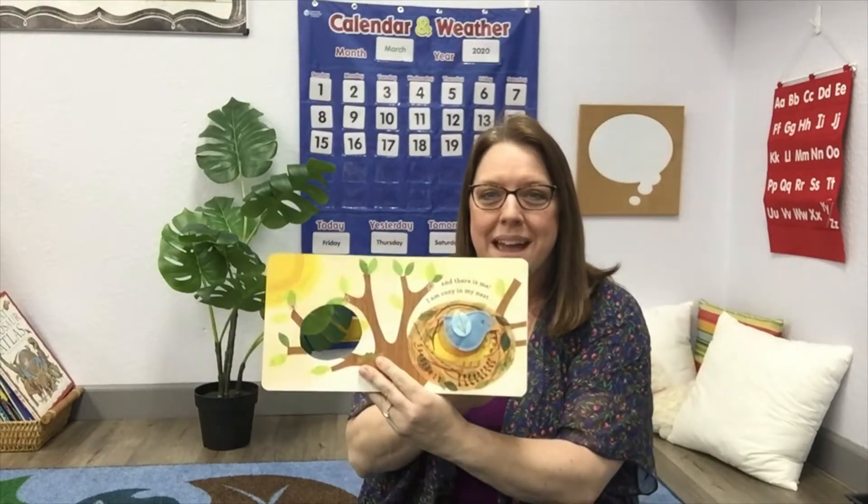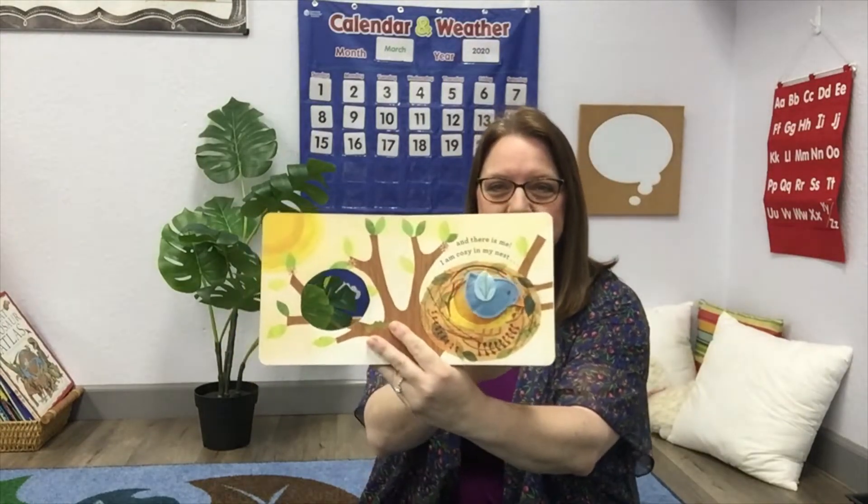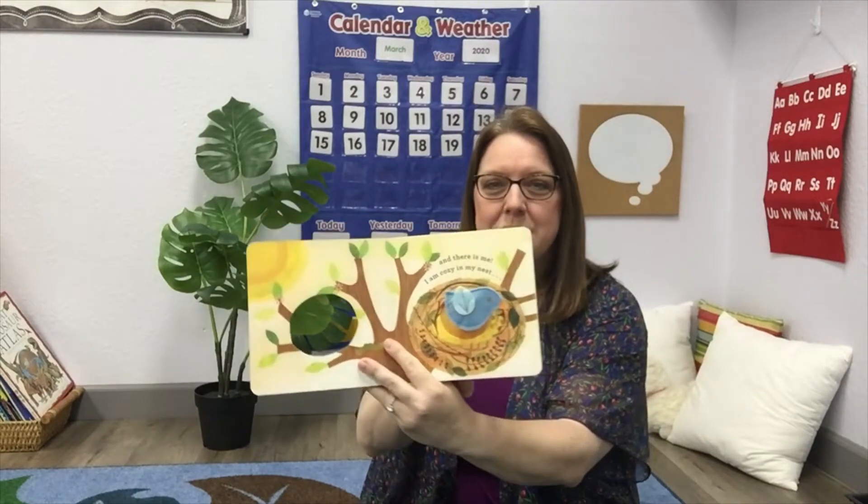And there is me. I am cozy in my nest. Do you see him cozied up in his nest? Maybe he's eaten? Do you think he's eating some seeds or maybe a worm?